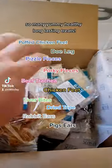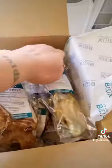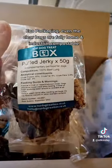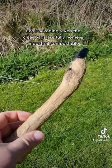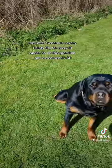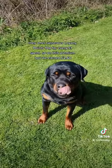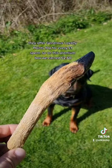So many yummy, healthy, long-lasting treats. No artificial colours or flavours. Eco packaging — even the clear bags are fully home and industrial compostable. They offer generous loyalty points: 10p for every £1 spent, so on this premium box we earn £2 and 60p.